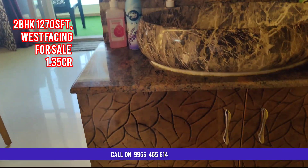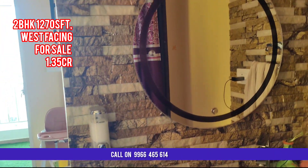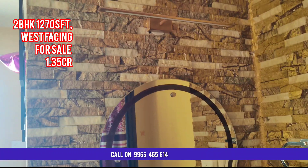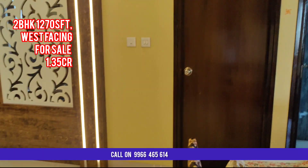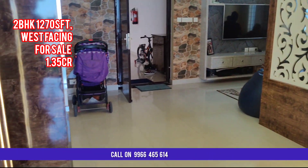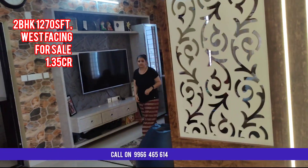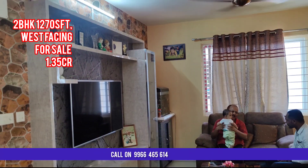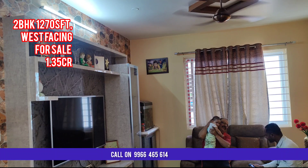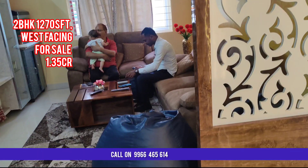Thank you for watching the entire flat. To visit or purchase this property, please contact us on the display number. If this is useful to your family and friends, kindly share this video with them — that way you are helping them to fulfill their dream as early as possible. All the best to all the property buyers, thank you so much.